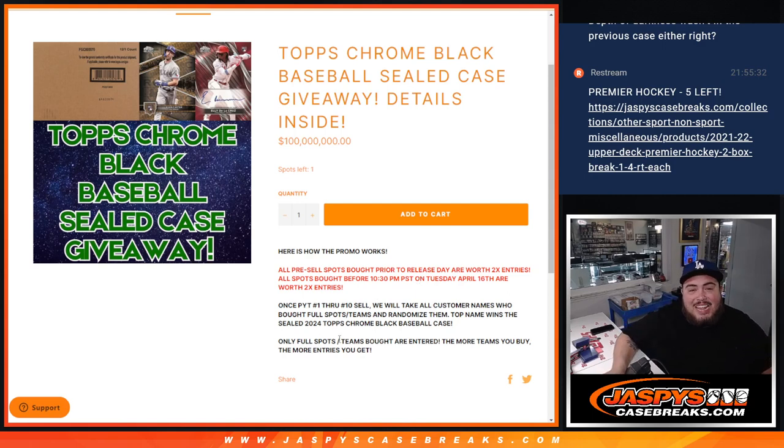Now, we did have some fillers and RNBs that we did for some picker teams. Just remember, if you did buy into those as I was calling them in the RNBs, you will not get entries — only the teams that were sold straight up did.